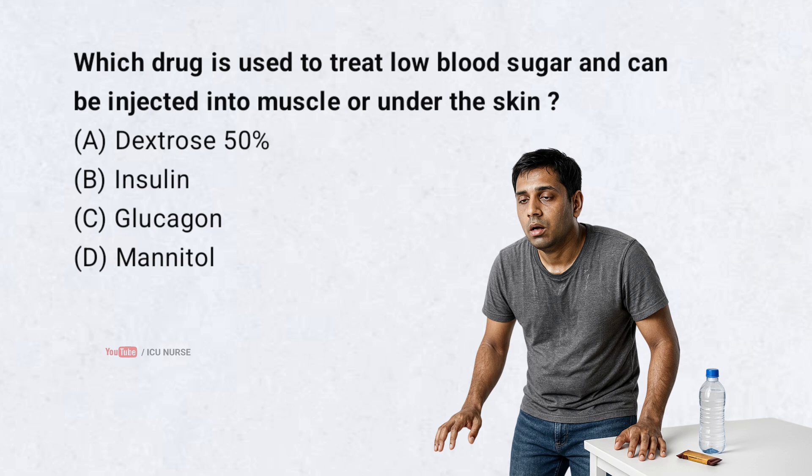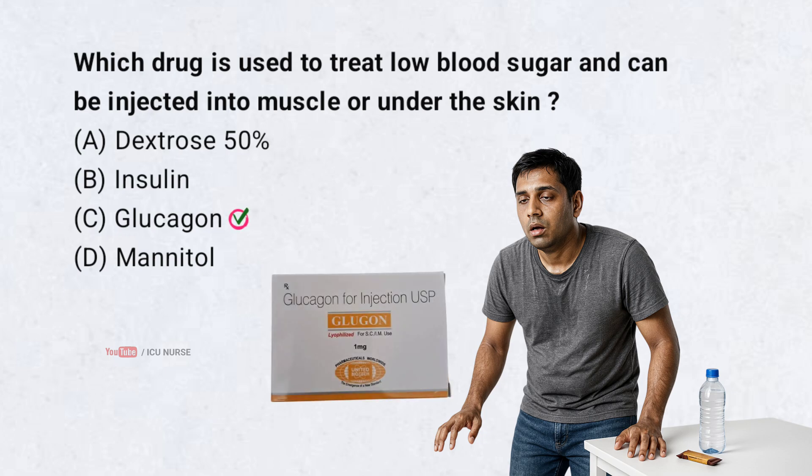Which drug is used to treat low blood sugar and can be injected into muscle or under the skin? Correct answer: C. Glucagon. Glucagon is the drug used to treat low blood sugar and can be injected into muscle or under the skin.